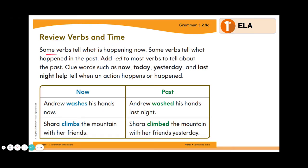Review verbs in time. Some verbs tell what is happening now. Some verbs tell what happened in the past. Add ed to most verbs to tell about the past. Clue words such as now, today, yesterday, and last night help tell when an action happens or happened.